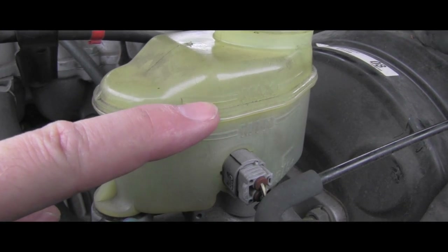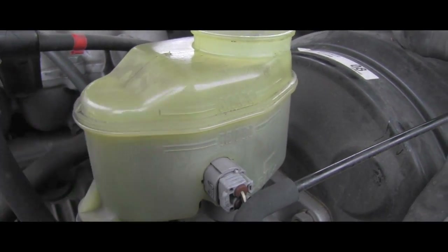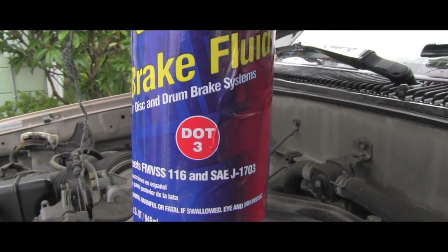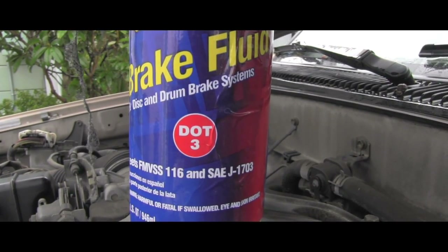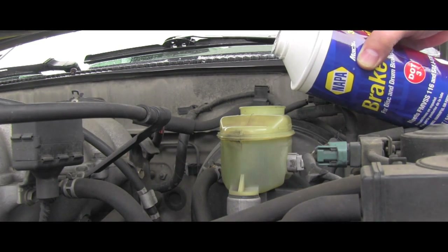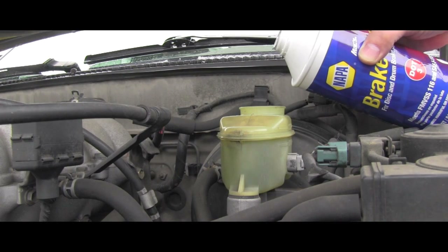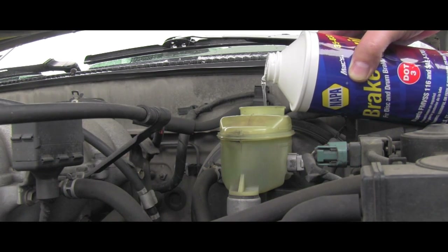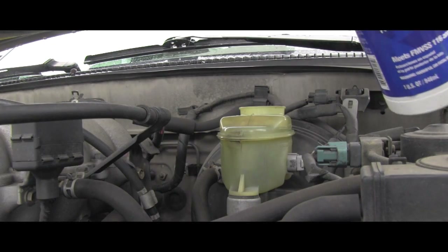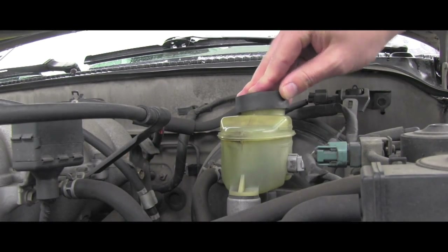Before even testing the sensor, I'll bring the fluid level all the way to the top. I know this vehicle uses DOT 3 brake fluid, so that's what I'm pouring in, leveling it to the top line. I'm watching carefully — the level went down a bit so I keep slowly pouring. I don't want to overfill. Because brake fluid quickly absorbs moisture from the air, I keep it open as little as possible and close it immediately. Perfect.